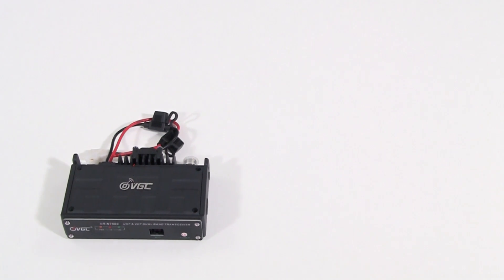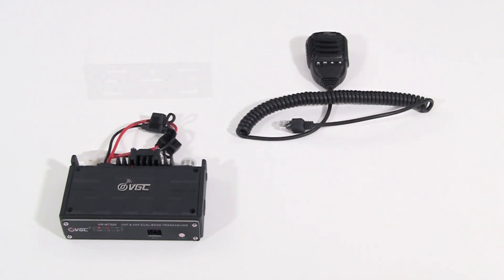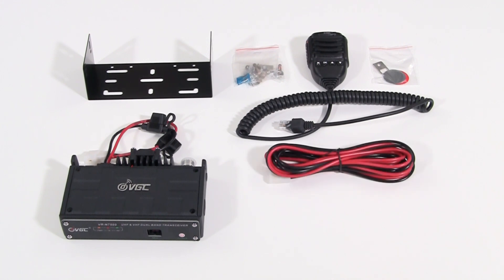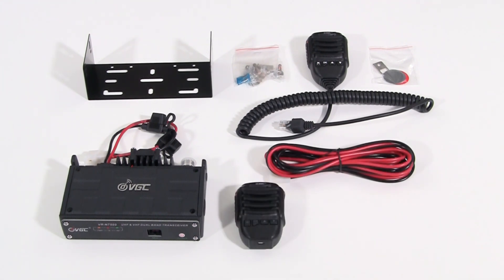The VGC VRN7500 includes a mounting bracket, mounting hardware, and a power cable. The optional Bluetooth hand mic and Bluetooth push to talk button are available separately.